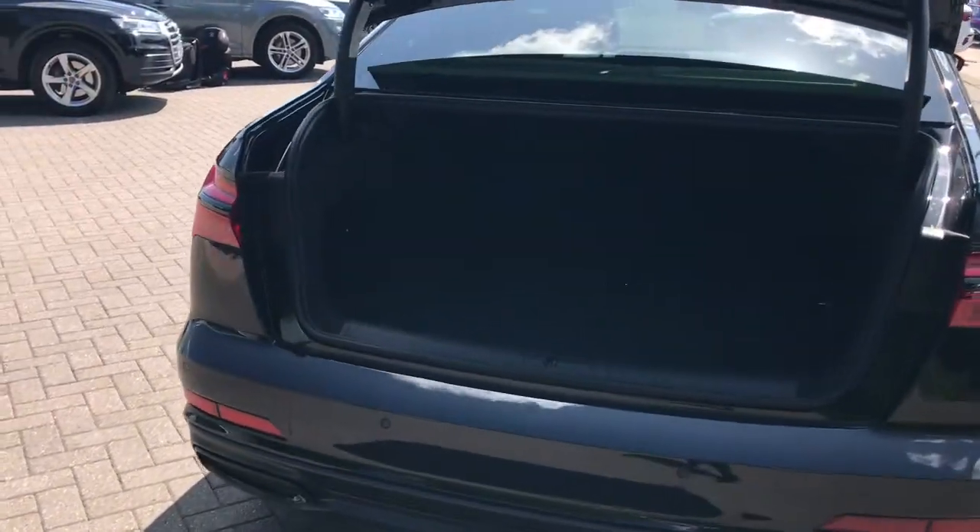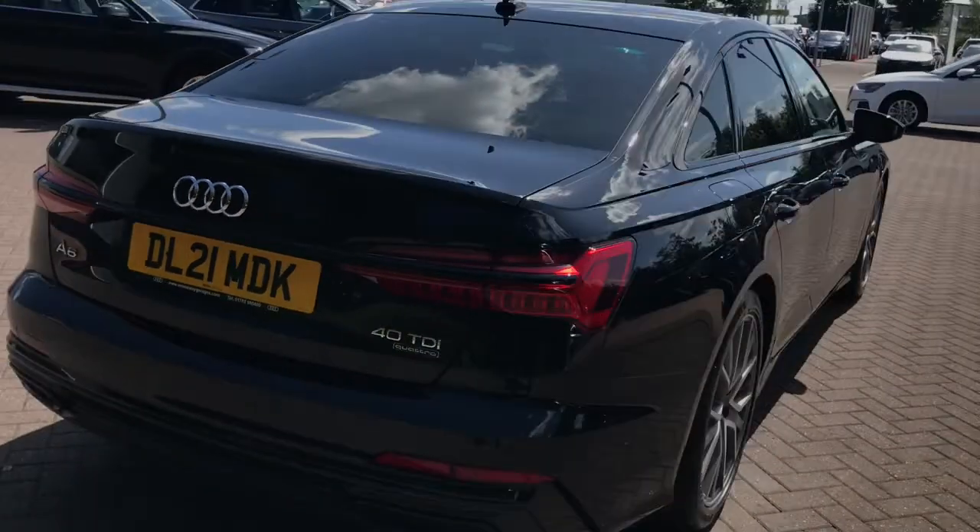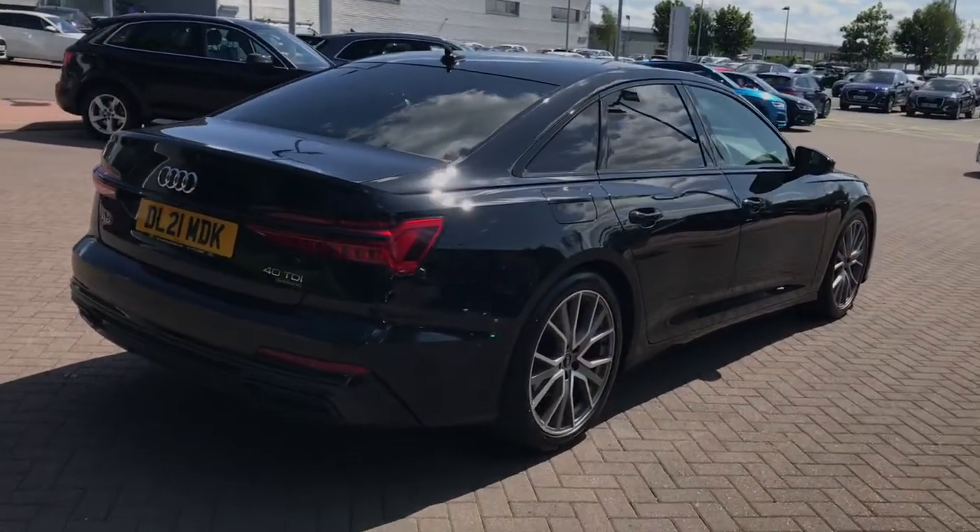The boot lid is electronically released, meaning it will open and close automatically either via the key fob or a button under the Audi ring badging. The A6 saloon has a fantastically large boot which holds 530 litres — plenty of room for multiple shopping bags, a few large suitcases, and even a set of golf clubs.